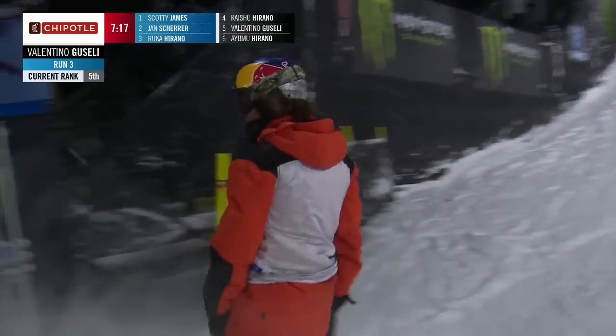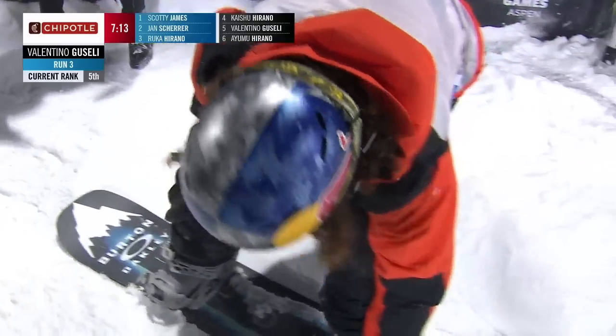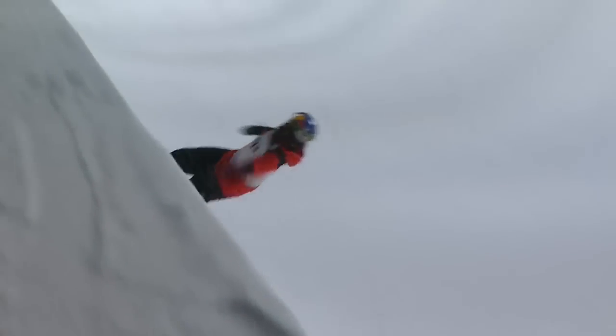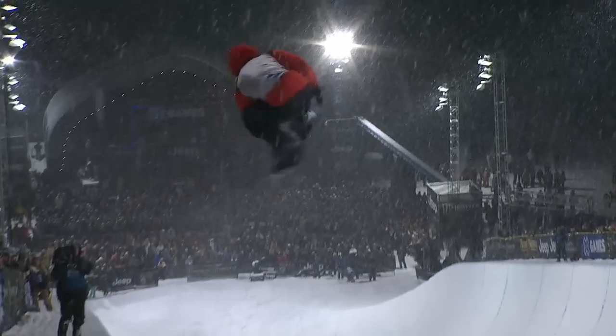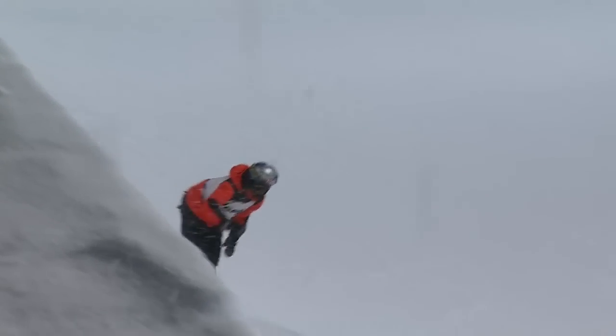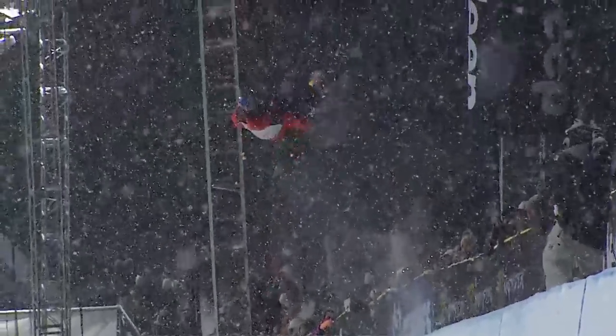On that final hit for the frontside 1080. Some creative stuff. But I really, really have to applaud that first hit from Valentino. Conditions — we've said it a number of times — they're not ideal. Yet he still takes all the MPH he can, all the miles per hour into that wall. On the switch heels.